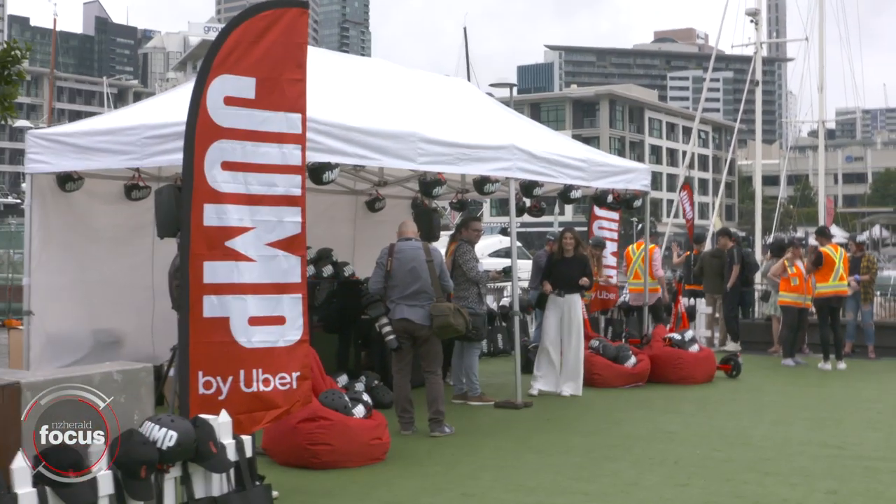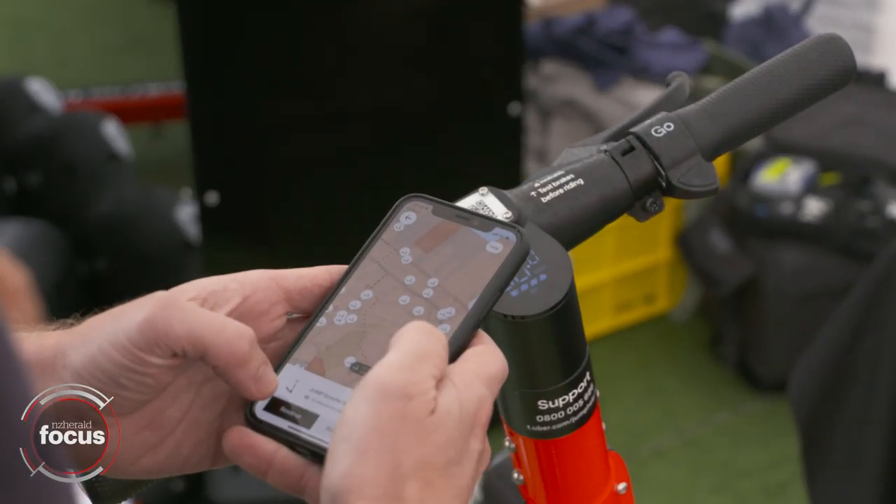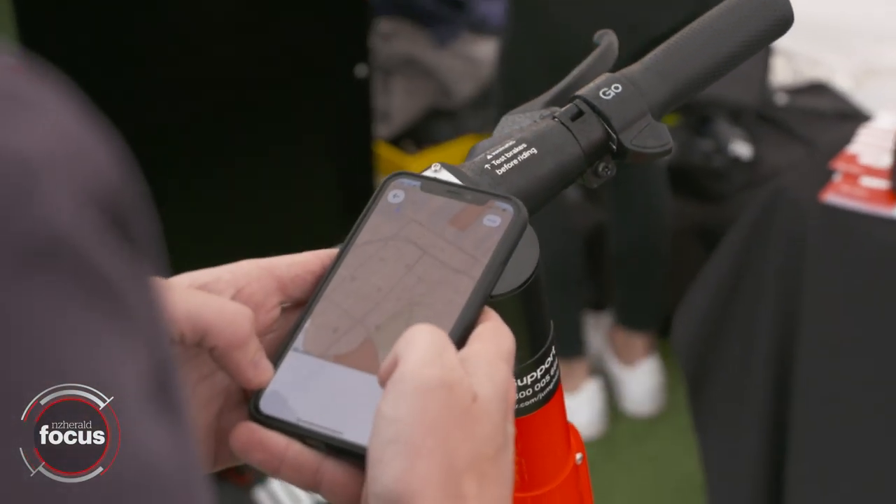We're launching 735 scooters on the roads of Auckland today. In order to find the scooter, update your Uber app, walk up to a scooter, scan it using the scanner in the Ride button on the app, and that will unlock the scooter.